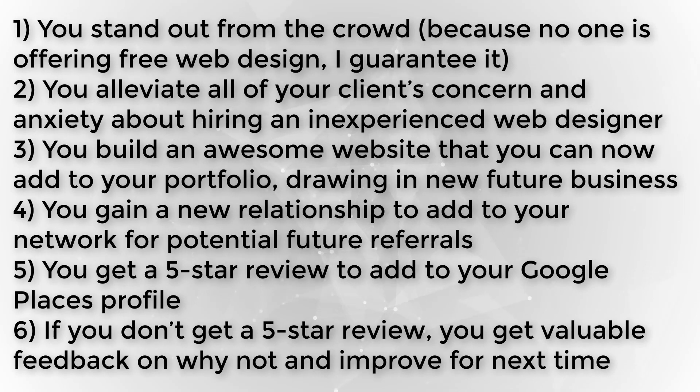Getting web design clients when you have no portfolio will be your biggest challenge — the good news is it only gets easier from here. The truth is you will likely need to do some work for free or at a steep discount. This takes all the risk out of hiring a brand new web designer. By offering your web design services for free, you accomplish six things: one, you stand out from the crowd because no one is offering free web design; two, you alleviate all of your clients' concern about hiring an inexperienced web designer; three, you build an awesome website to add to your portfolio; four, you gain a new relationship for potential future referrals; five, you get a five-star review for your Google Places profile; and six, if you don't get a five-star review, you get valuable feedback on why not and can improve for next time.